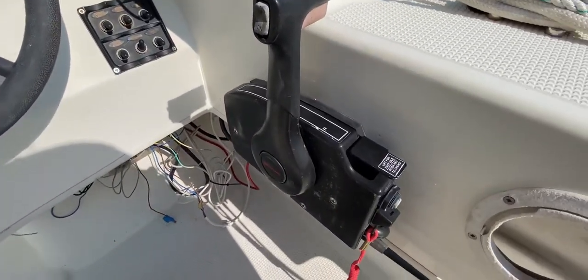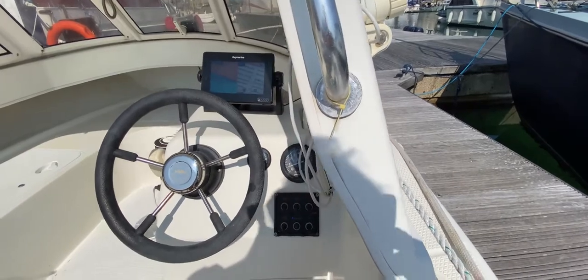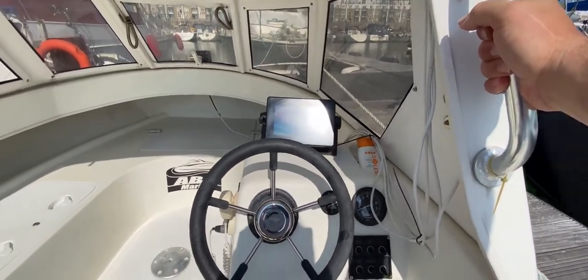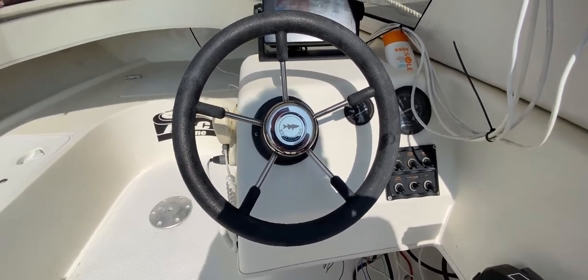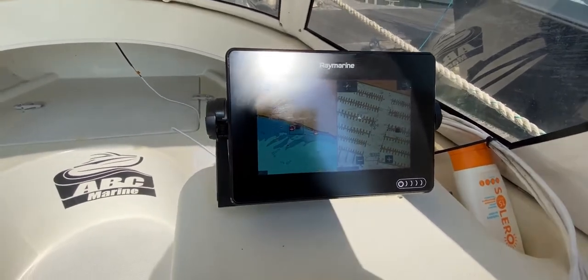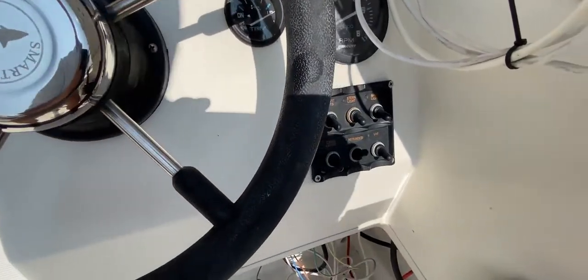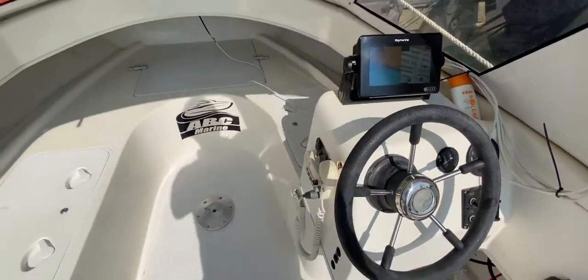Sitting down in the helm seat, we can see we've got the throttle to starboard with the kill switch. Looking down the side of the boat, we've got a great view all around — port and starboard through the windows at the front and over the back — really nice for maneuvering. There's a nice handhold here to grab onto in inclement weather. Looking down at the helm console, we're wheel steered with a very nice recent Raymarine system — a bit of a feature for this boat — along with a dashboard, engine speed gauge, trim gauge, and the electrical panel, all compact and well accessible.